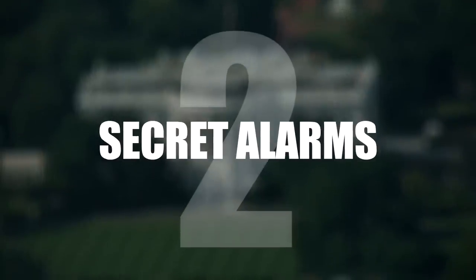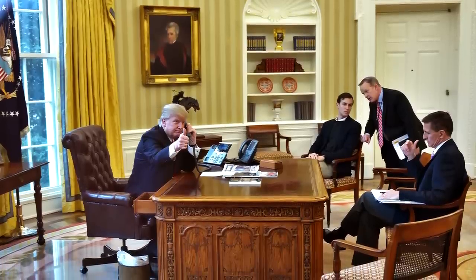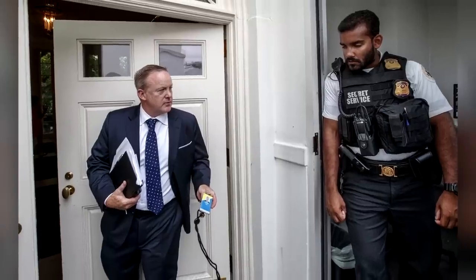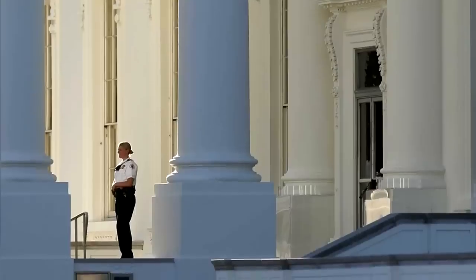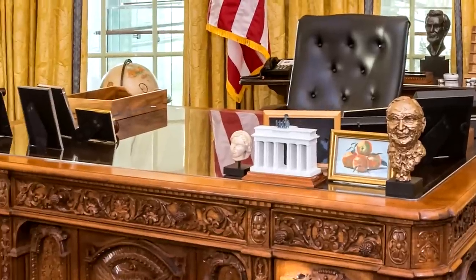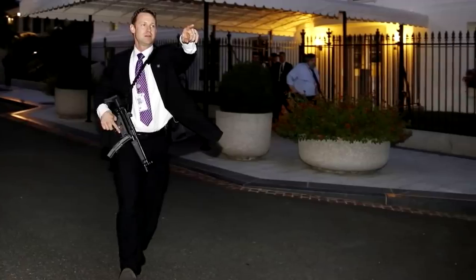Number 2: Secret Alarms. You'd expect the President's Oval Office to be packed full of security guards to protect him in case negotiations go sideways, right? But his elite bodyguards actually have to wait outside. Instead, there are various items on the President's desk that, if casually moved, trigger secret alarms signalling the guards to come rushing in.